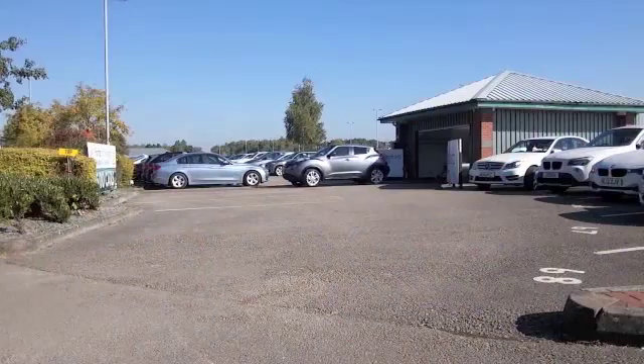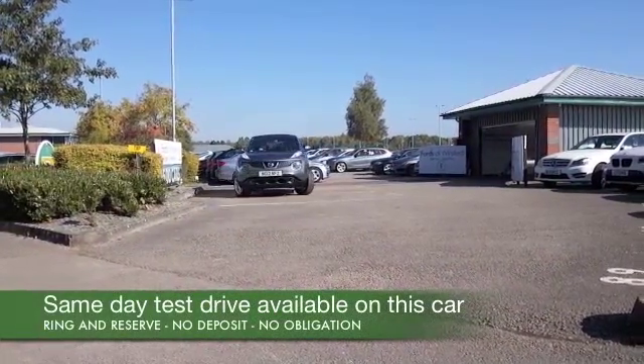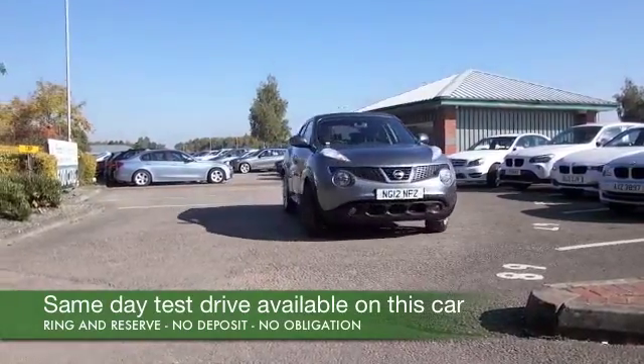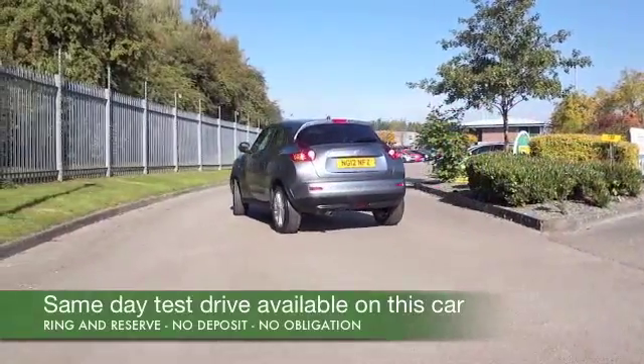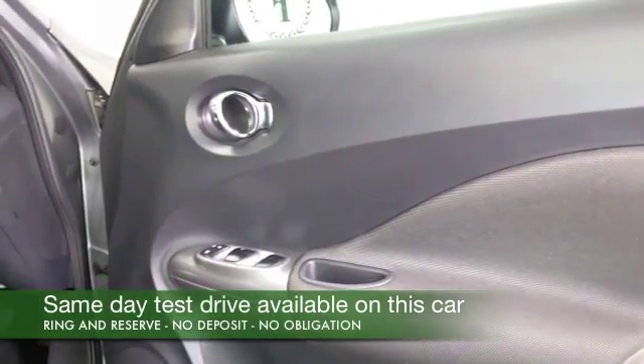You have to hand it to Nissan — they've come up with a very radical design for the Nissan Juke. It looks a little bit different to anything else on the road. It drives just like a normal hatchback, just slightly higher up driving position, so great all-round vision, distinctive looks, and great spec as well.